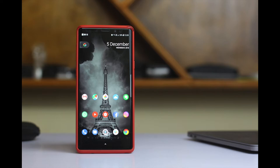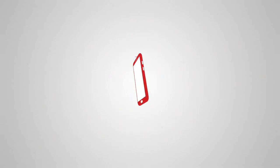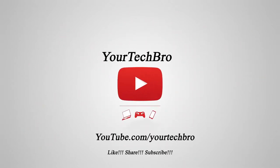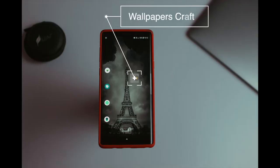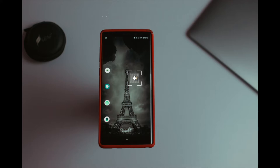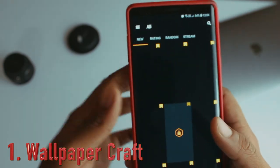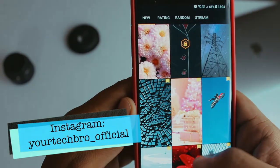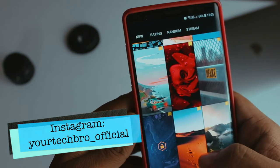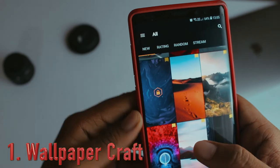The first app in the list is Wallpaper Craft. This is a wallpaper application that is tremendously awesome. Opening up the application, you get tons and tons of wallpapers in 4K resolutions. This is actually great for super AMOLED screens and OLED displays.